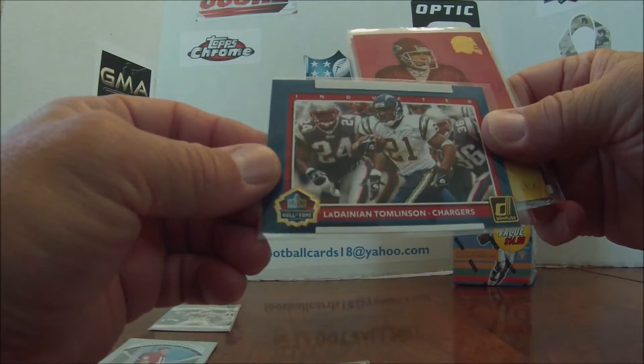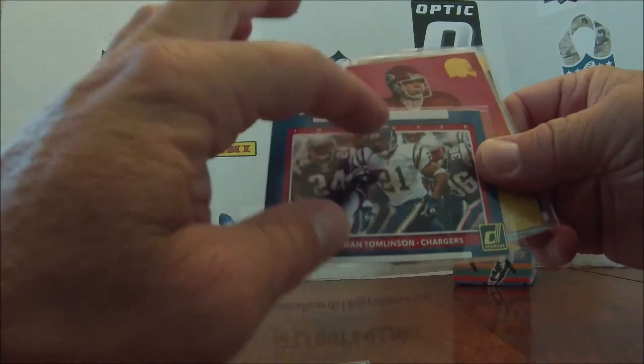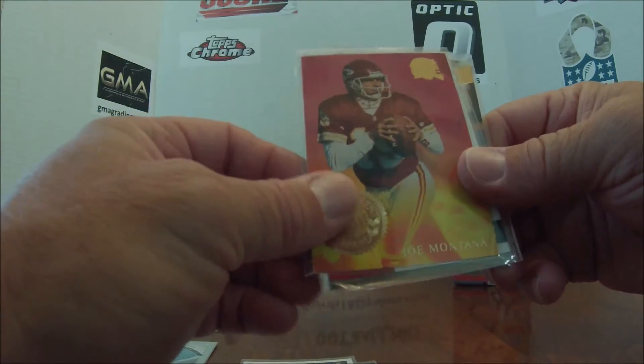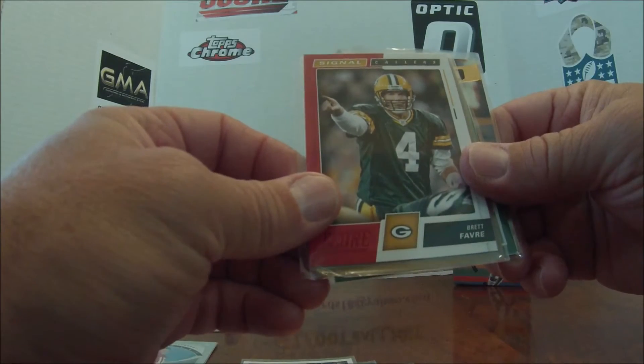Got the Inducted Hall of Fame LT. I'm going to try to get these series — I think there's only four or five cards in those. And my PC Joe Montana, 1994 Ultra. Signal Callers Brett Favre.